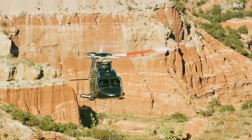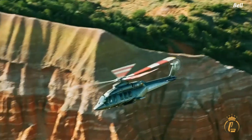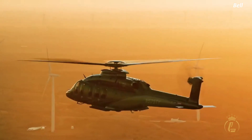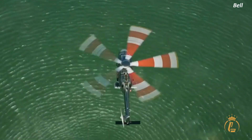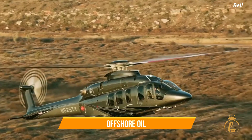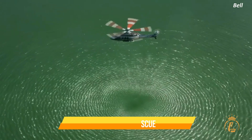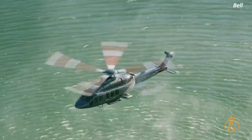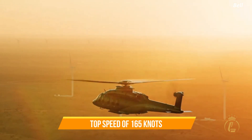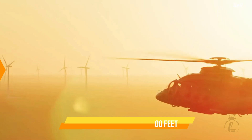Let's start with a quick overview of the Bell 525 Relentless Helicopter. It is a medium-lift helicopter that was first unveiled in 2012. Since then, it has become a popular choice for a wide range of industries and missions, from offshore oil and gas operations to search and rescue missions. The Bell 525 Relentless Helicopter boasts an impressive list of features, including a top speed of 165 knots and a maximum altitude of 20,000 feet.